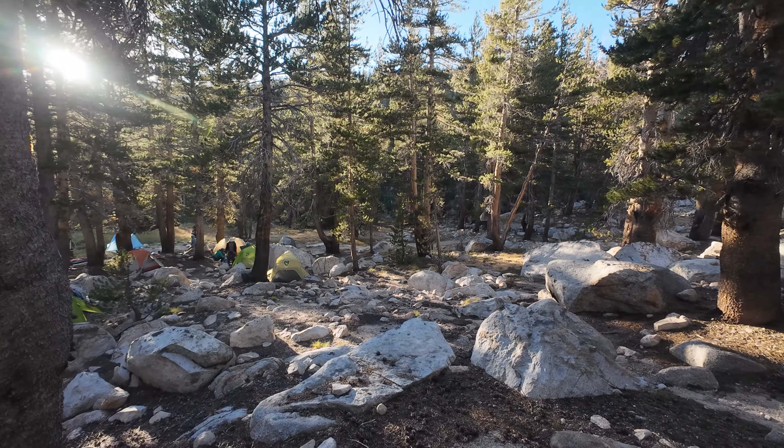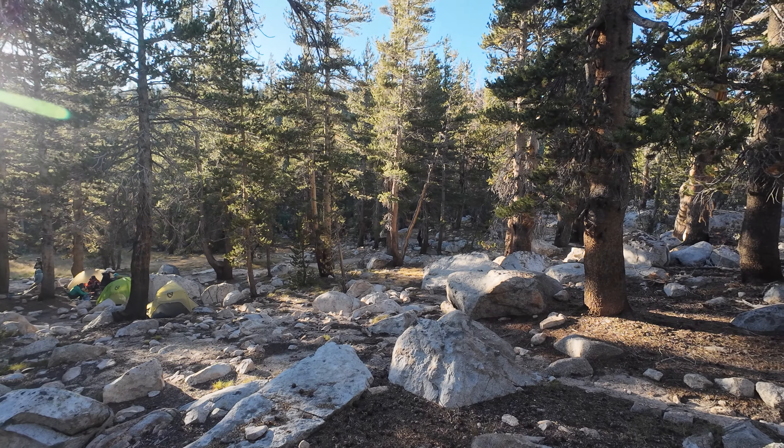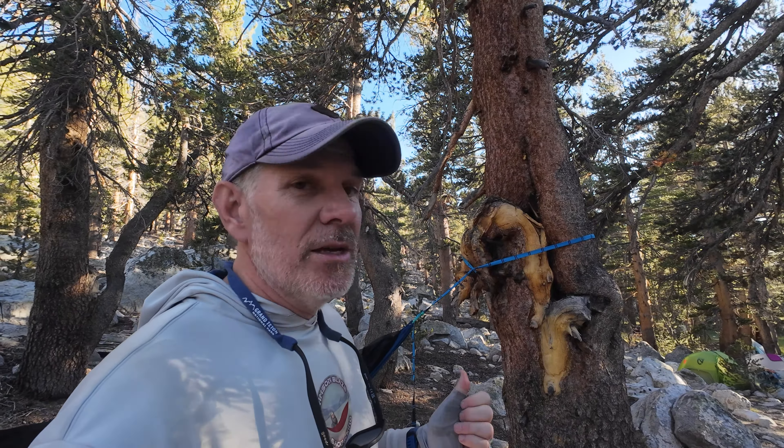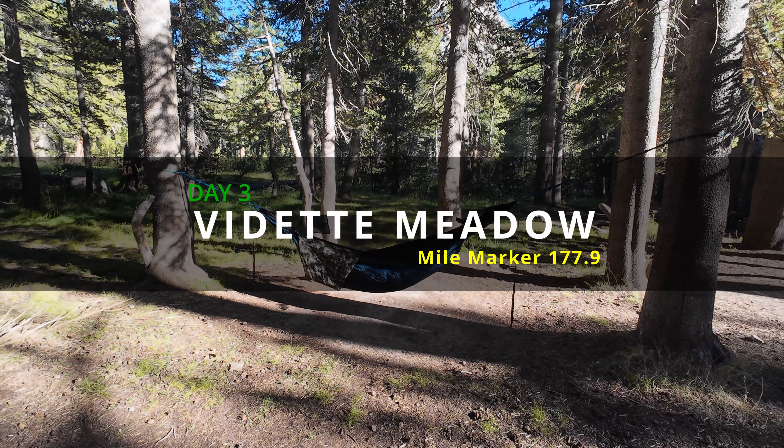Plenty of hikers here too. The bear box is right down there, and so is the water source. One tip I'll give about hammock camping specifically on the John Muir Trail: some of these trees are big. I'm glad I brought my 12-foot-long daisy chains because the couple nights I've been here, these trees are big. If you're going to hammock camp the John Muir Trail, be sure to bring something long enough to wrap around some of these trees. That's going to do it for campsite number two.